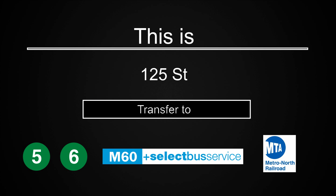This is 125th Street. Transfer is available to the 5 and 6 trains. Transfer is available to the M60 Select Bus Service to LaGuardia Airport. Connection is available to Metro-North.